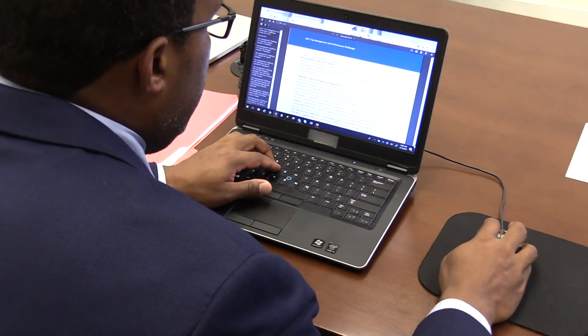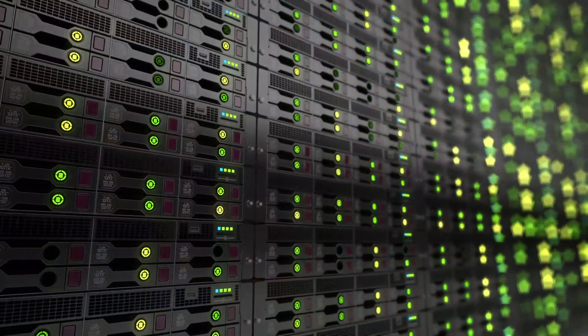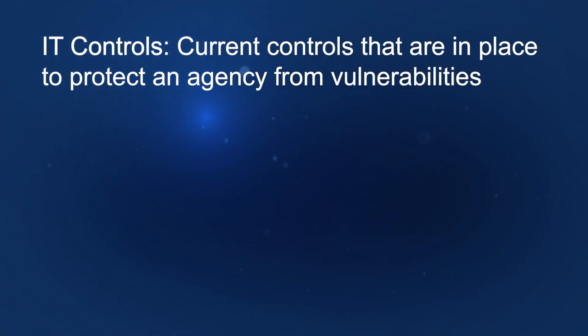The OIG uses a three-pronged approach to safeguard HHS systems. We are focused on three specific areas: enhancing IT controls, risk management, and resiliency. IT controls really speaks to the current controls that are in place to protect an agency from vulnerabilities.